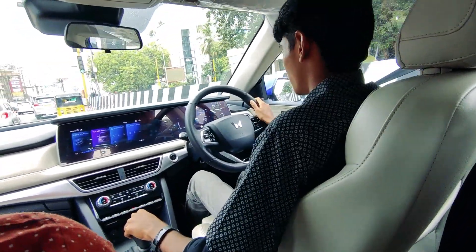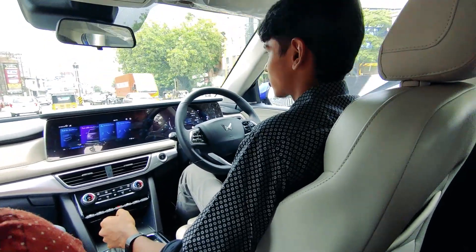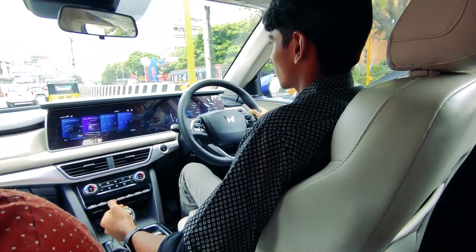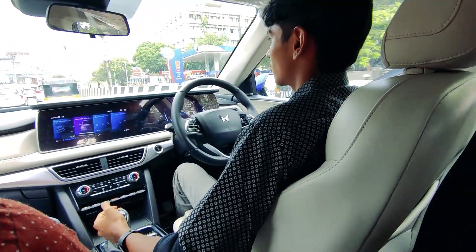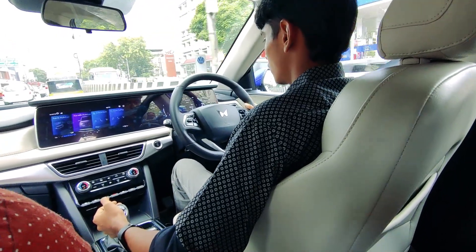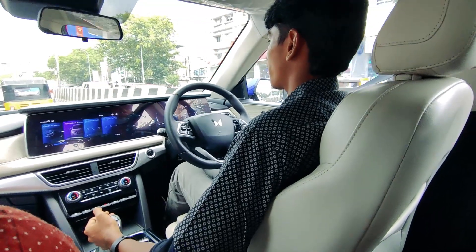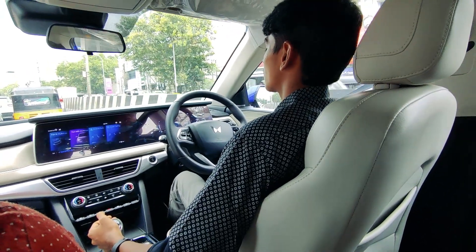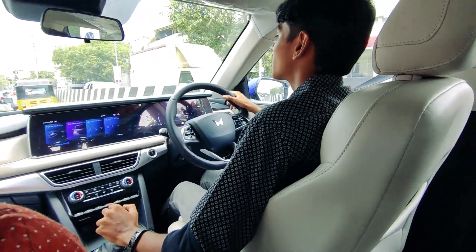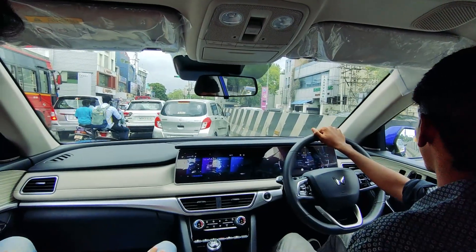I really thought driving a manual would actually be a pain, but this feels so comfortable. Talking about the view from up here, you do feel like a king, but not as much as the Thar did.